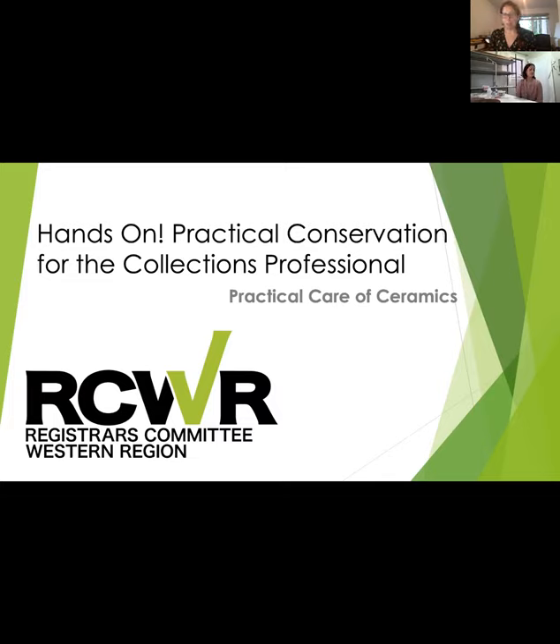Well, good morning, afternoon, evening, night, wherever you are. We're so grateful to have you here today for this 11th webinar in our series, Hands-On Practical Conservation for the Collections Professional. My name is Beth Sanders and I'm the Vice Chair of the Registrar's Committee Western Region, and we have another great webinar planned for you all today.